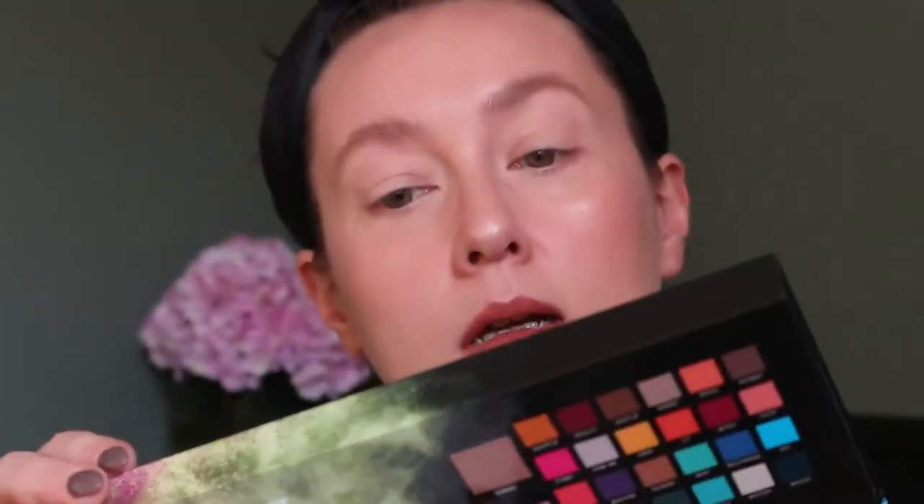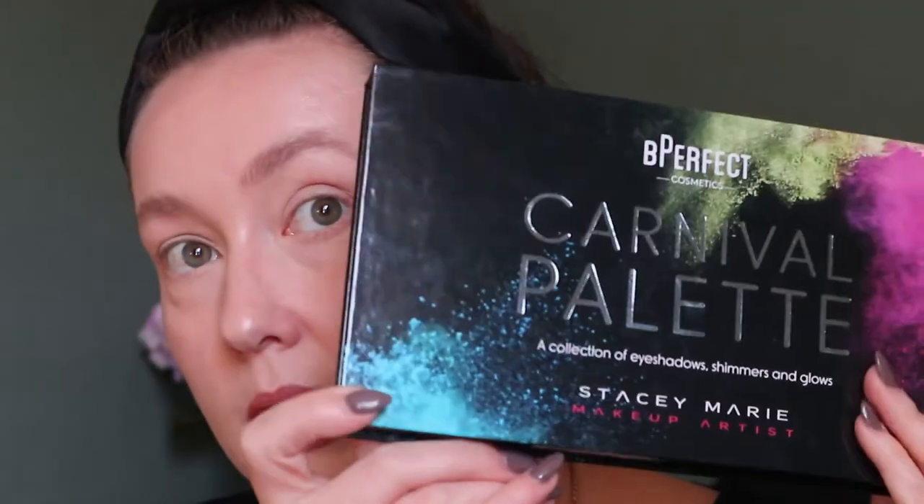I think I'll just get started because this has been a really long intro already. I also want to give you guys a little sneak peek — I bought the Carnival palette by Be Perfect Cosmetics, the Stacey Marie collab. This is not new, but it's new to me. I've never tried anything from Be Perfect before, and because I was ordering from Beauty Bay I just threw that in because of the shipping. You might see that palette in another video. I'm just into playing with colors lately.